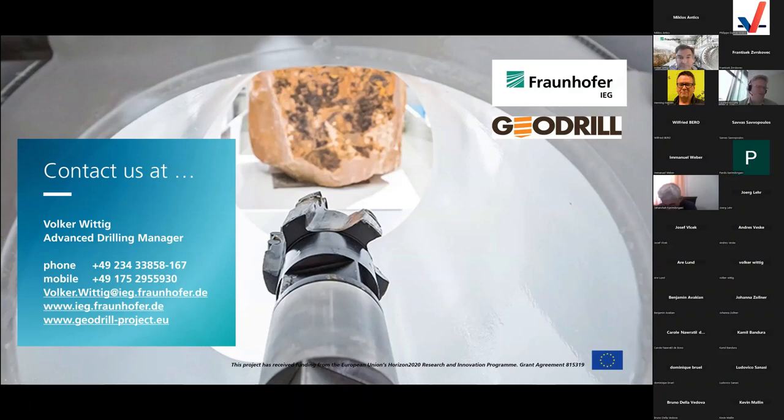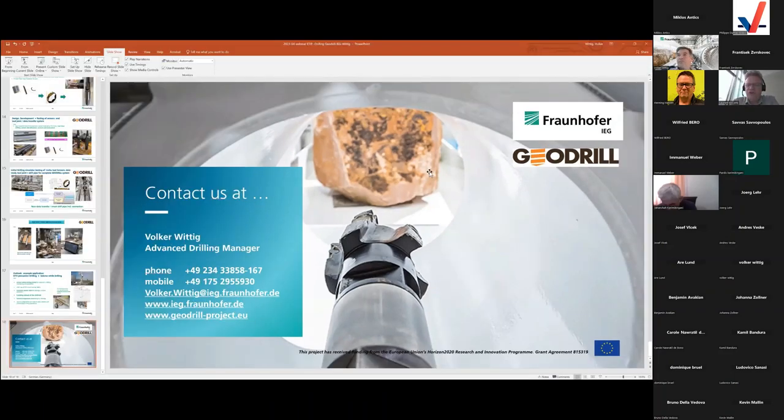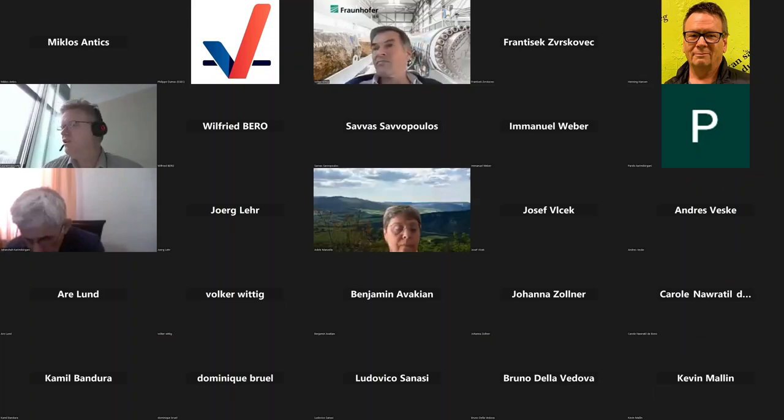Thank you very much — that's a very interesting subject covering drilling tools and potentially new drilling technologies. We are geothermal oriented here and this gives us insight into the importance of being data-driven and understanding the rocks we are drilling. We move to Adele Manzella from the CNR in Italy, who will talk about the DPU project — about drilling tools combining laser drilling with cryogenic flushing.